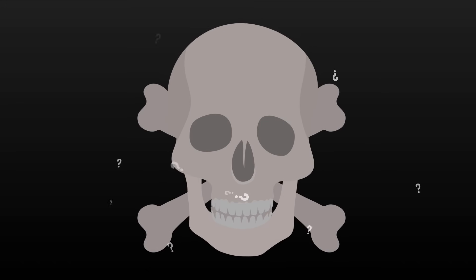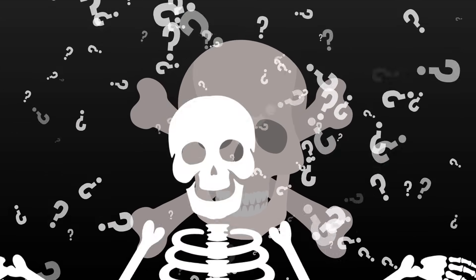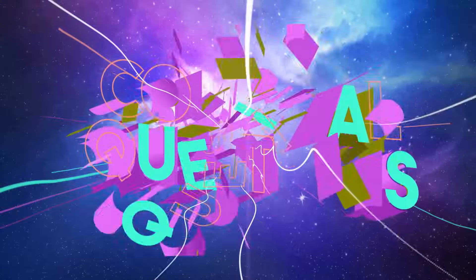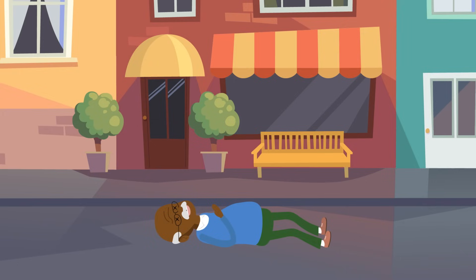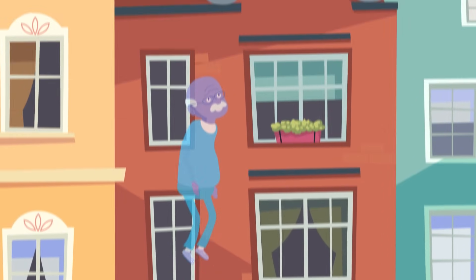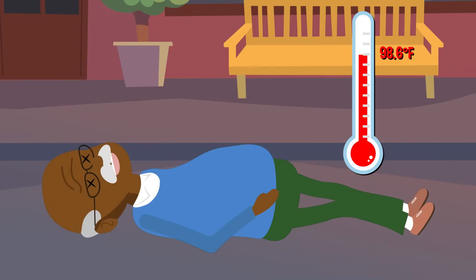Today we're tackling the creepiest and maybe the most massive question there is: what happens after you die? Let's find out on today's episode of Colossal Questions. We won't be talking about what happens to your soul, but we can say what happens to the body. In the first few seconds after death, brain activity spikes and then stops completely. Body temperature, which usually hovers around 98.6 degrees Fahrenheit, will start dropping by 1.5 degrees Fahrenheit every hour until it reaches room temperature.